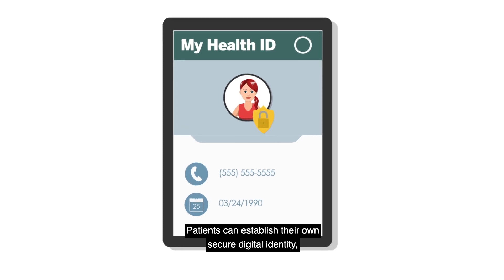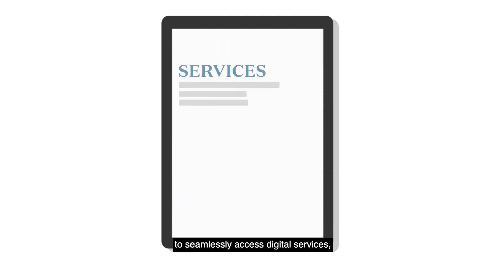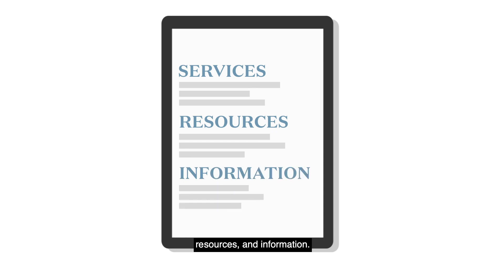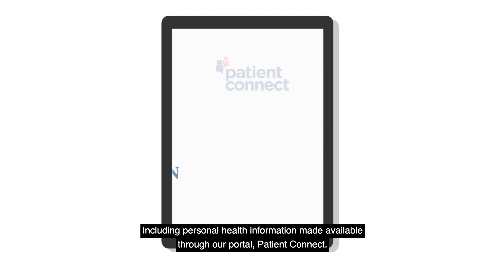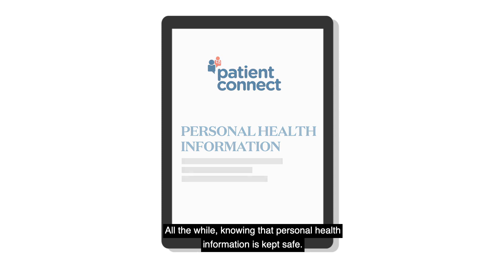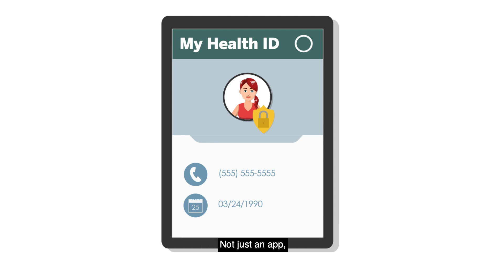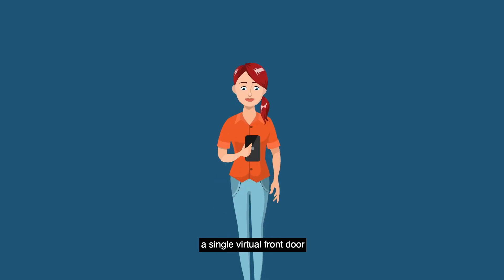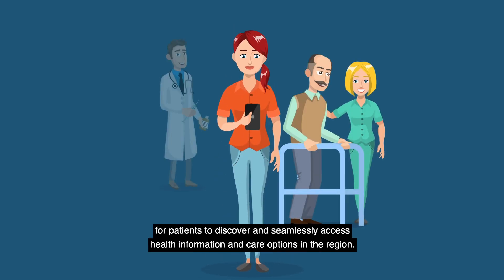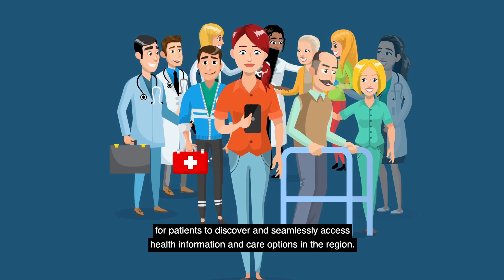Patients can establish their own secure digital identity, like an account login. Patients can use this verified identity and credential to seamlessly access digital services, resources, and information, including personal health information made available through our portal, Patient Connect. All the while, knowing that personal health information is kept safe — not just an app, a single virtual front door for patients to discover and seamlessly access health information and care options in the region.